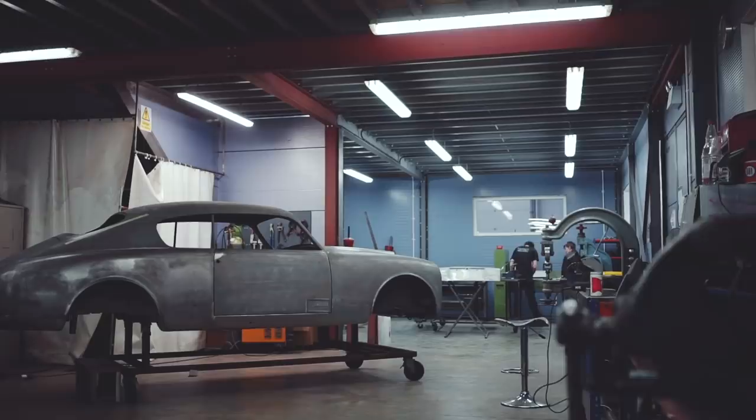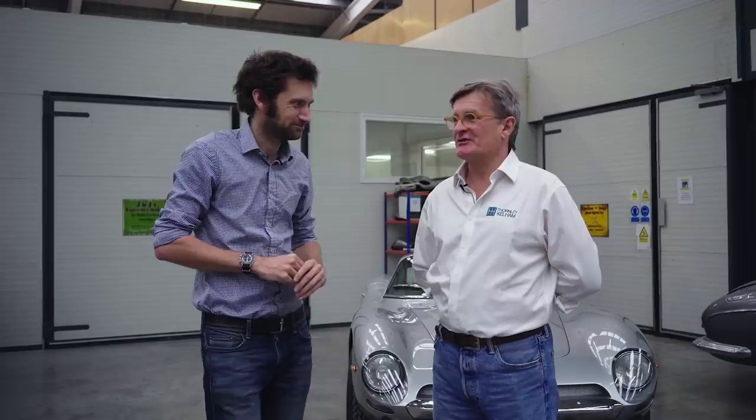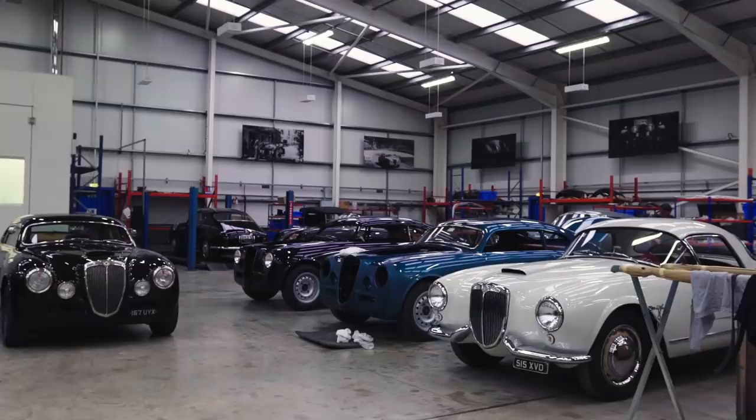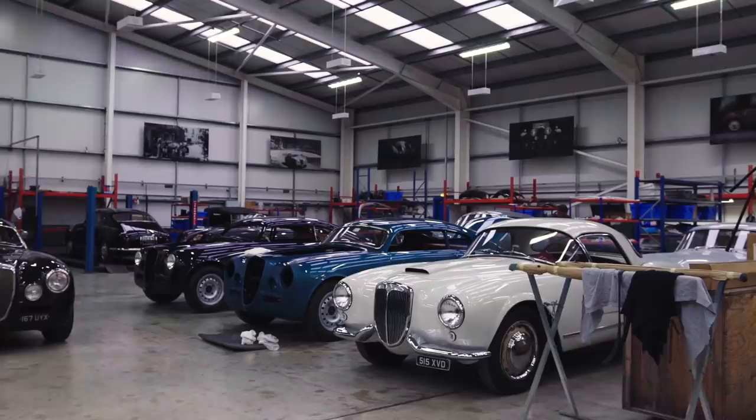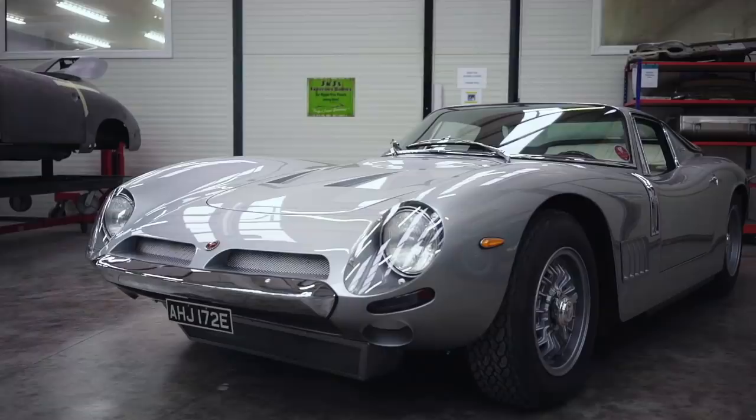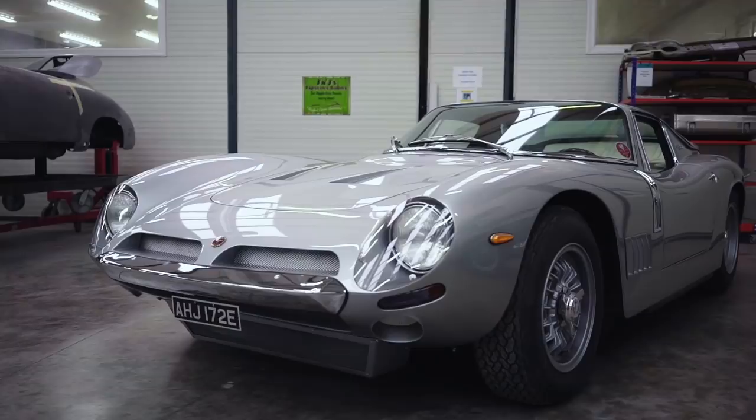We're in the restoration building - restoration is the heart of the business. We're just going to have a walk around because there are so many fun things here. It's just nice to show people what you have here. So this is the last complete restoration that we've done - full nut and bolt restoration, very rare car, and lots of fakes out there.